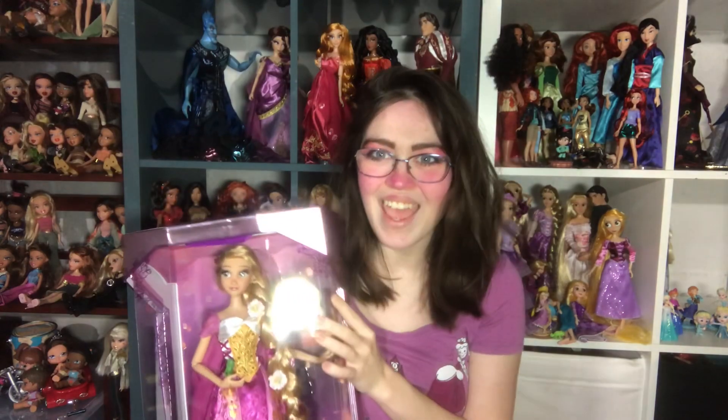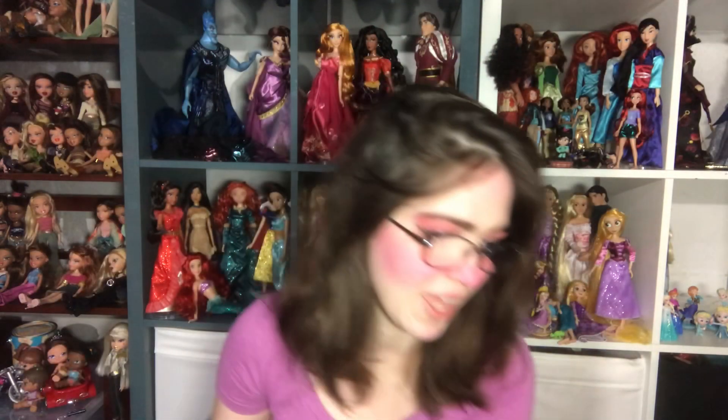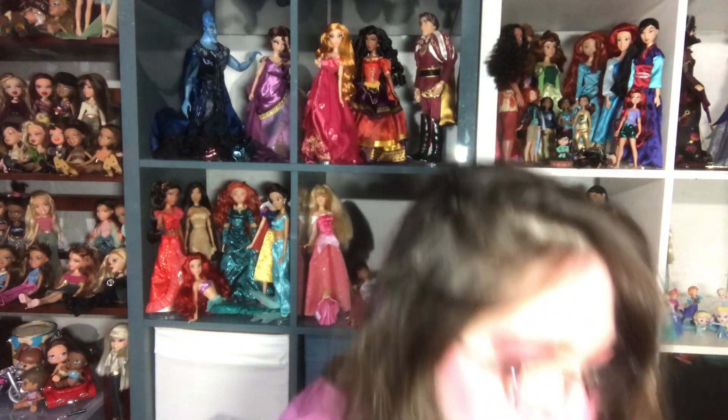Rapunzel captivated fans with their long magical golden hair and energetic spirit. Rapunzel is a unique heroine and her free spirit, courage, and ability to light up the world around her are captured in this beautifully crafted doll designed by Disney Store artists. It is a must-have for collectors and fans ready to swing into the tangled adventures of our princess while having the best day ever - BEST DAY EVER.